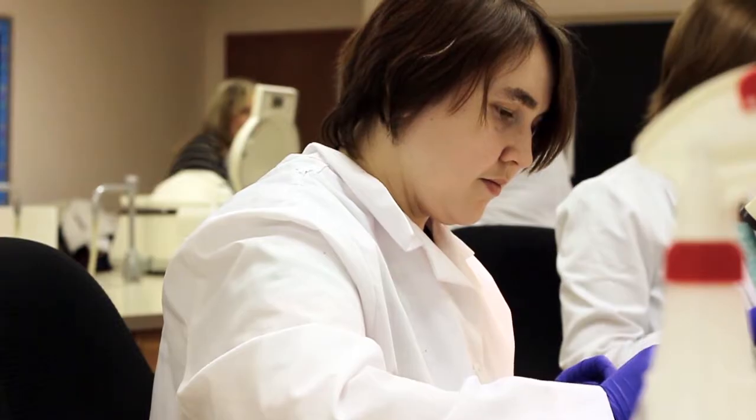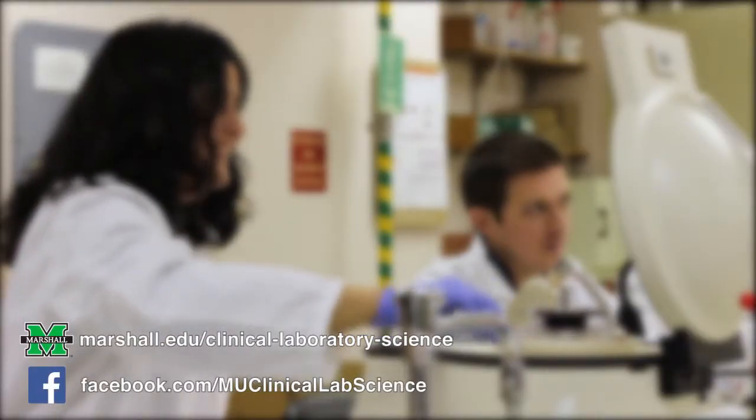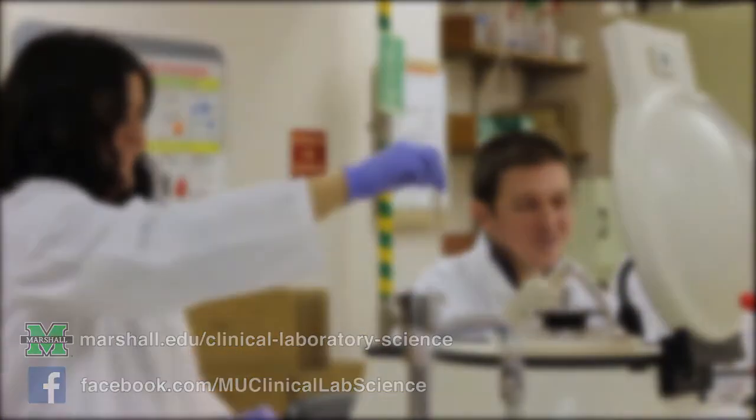Right now we have about 100% job placement, and most people right out of the associate's degree end up with a job. We invite you to learn more about the Department of Clinical Laboratory Science by visiting us online. Thank you.